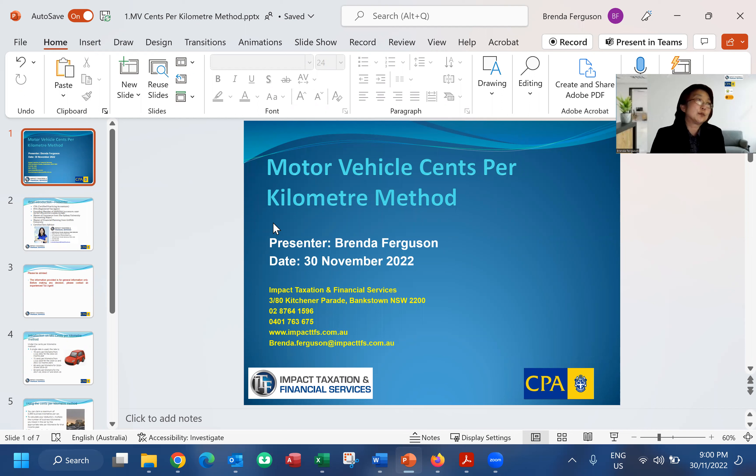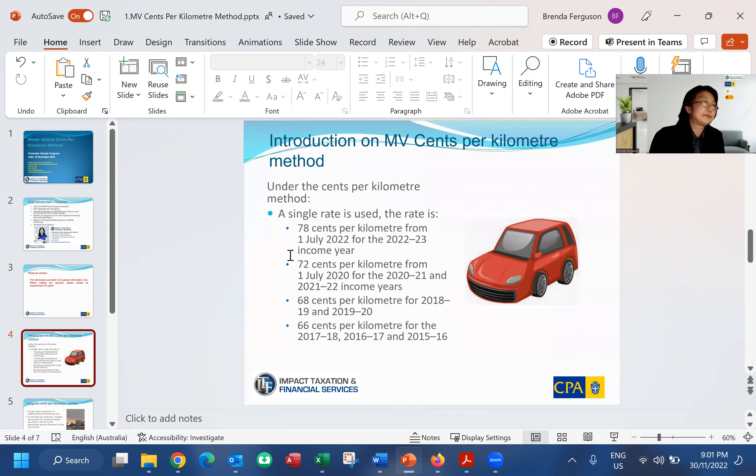Compared to the logbook method, the main advantage of cents per kilometer is that it's very easy to use — no logbook, no receipts, and the calculation is very simple. On the downside, the maximum you can claim is only 5,000 kilometers. At last year's rate of 72 cents multiplied by the maximum 5,000 kilometers, the maximum deduction in dollar value is only $3,600, which is not a lot compared to what you could potentially claim using the logbook method.